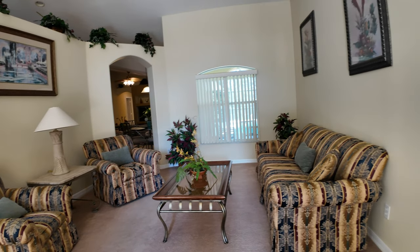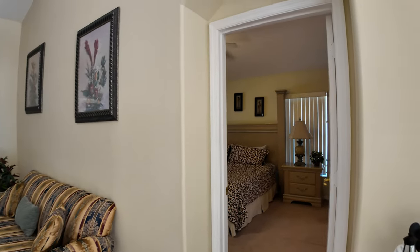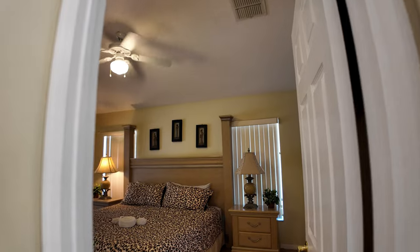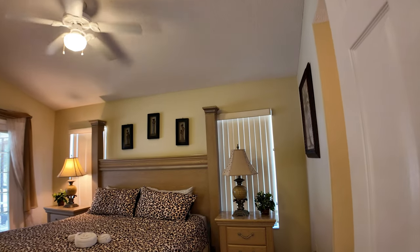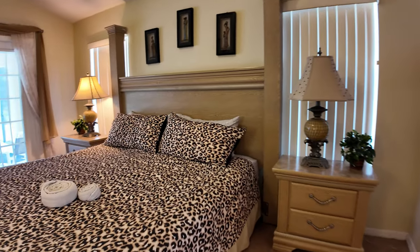As you enter, you're greeted by a bright and open living room with lots of natural light. The open concept creates an airy, welcoming space where friends and family can gather comfortably. The high ceilings and thoughtful layout really maximize the space, making it even more expansive.